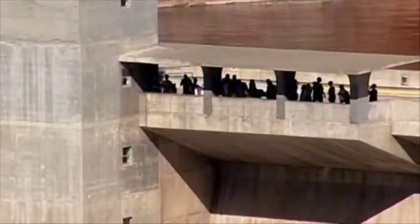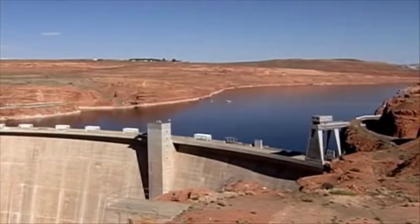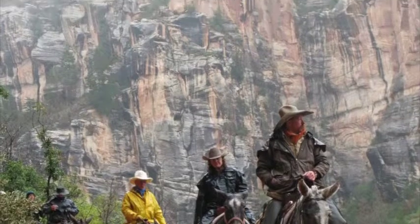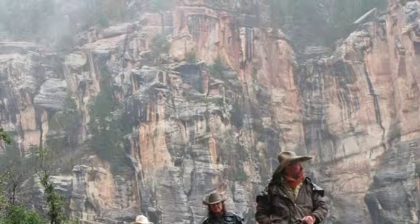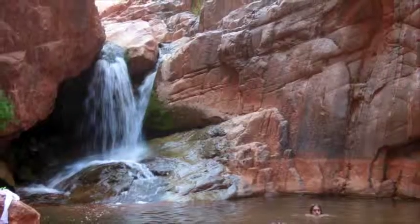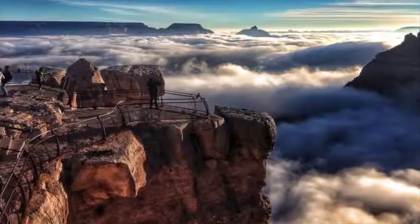Currently, every year 5 million tourists visit the Grand Canyon National Park. Activities at the Grand Canyon National Park include sightseeing, hiking, running, rafting, a quick refreshing dip perhaps, and overnight camping. They have even added helicopter tours as well.